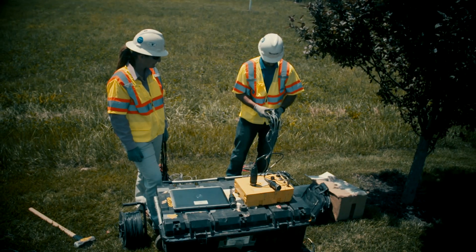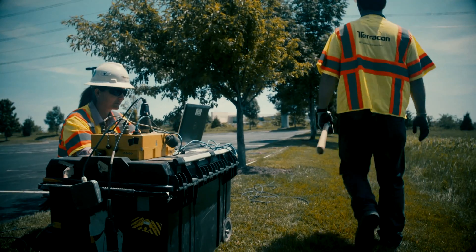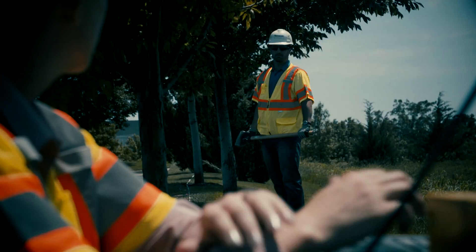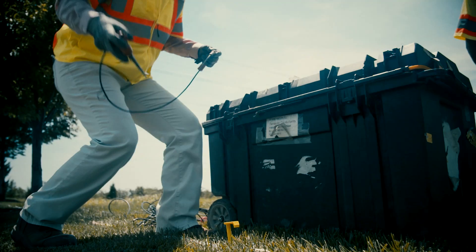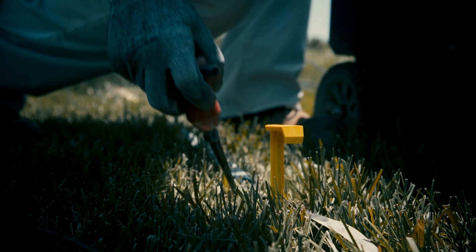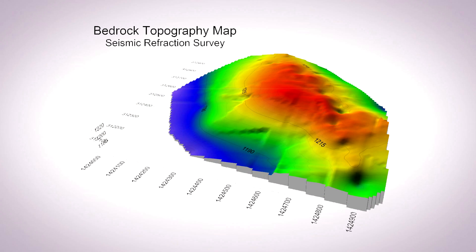Others that we commonly use include seismic refraction, electrical resistivity imaging, magnetometer surveys, and ground conductivity. Here you see our seismic refraction equipment. Seismic refraction measures the response of that seismic impulse using those geophones you see at the surface. These processes help us locate and map the depth to bedrock on a project site. We also can measure the strength of that bedrock.